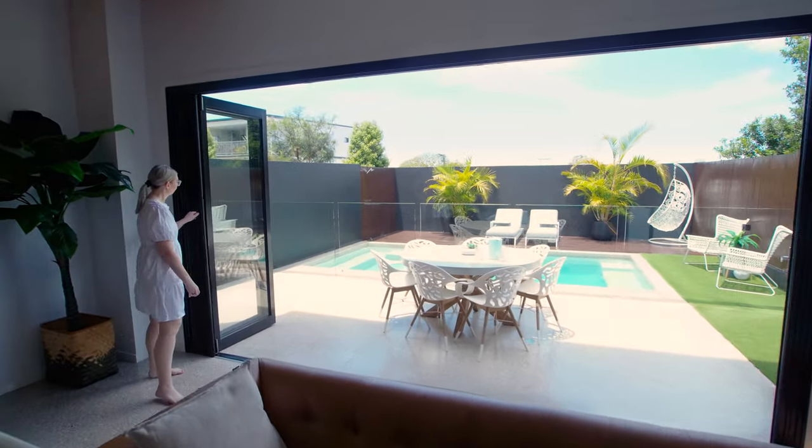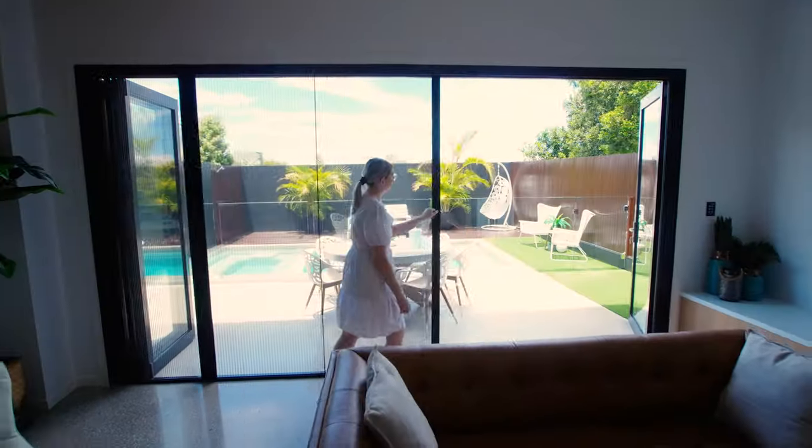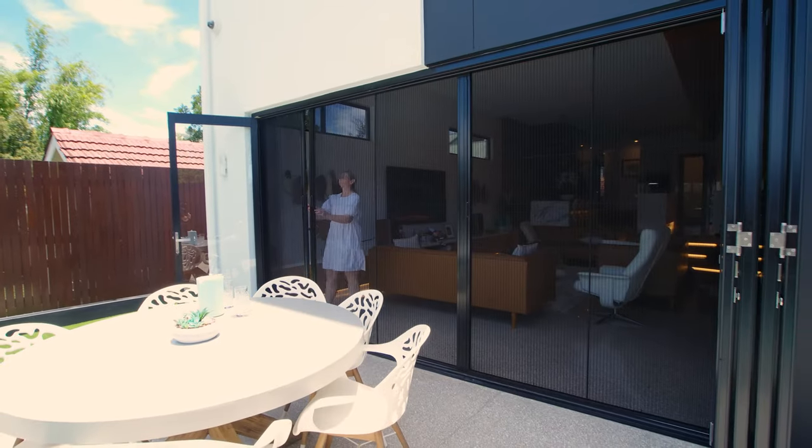We are so excited to show off our latest edition in state-of-the-art screening. Introducing our beautiful, pleated, barrier-free retractable fly screen.